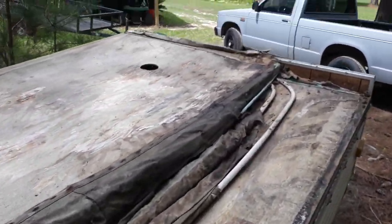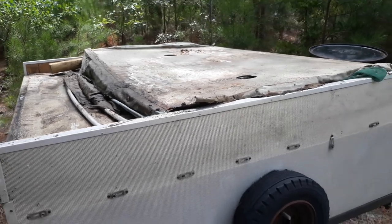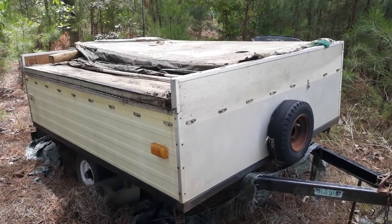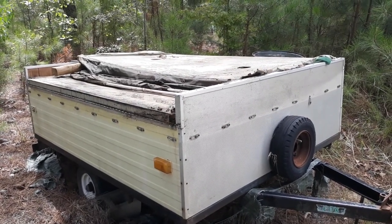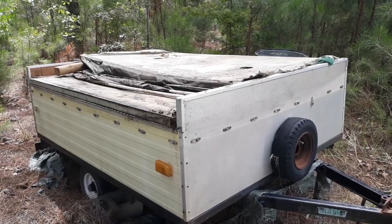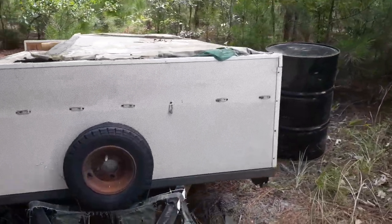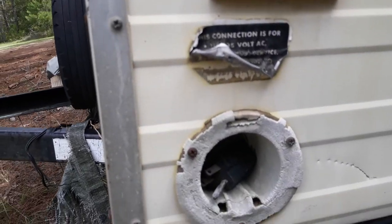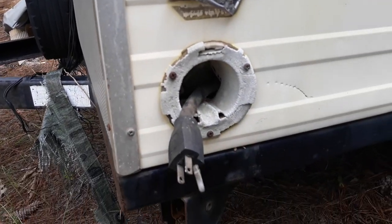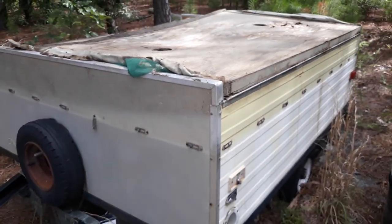Do you think this thing is worth salvaging for the nostalgia and the history behind it, as far as it being in our family? It would be a nice little camper - it weighs less than a thousand pounds when not packed out, so it's a very lightweight small unit. Surprisingly, I found out it actually did have an electrical connection - probably one electrical outlet in there. Remember, this was the mid-70s.